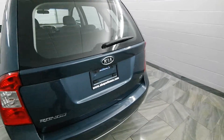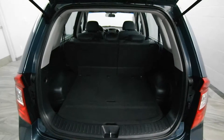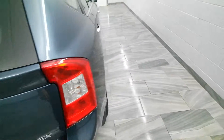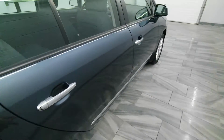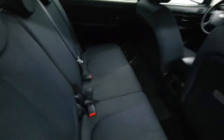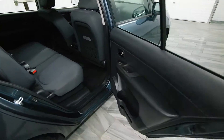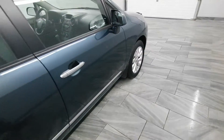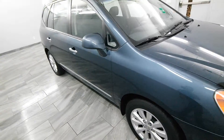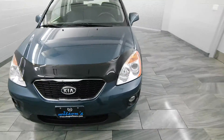Alloy rims, folding rear seats, rear air conditioning, and a bug deflector.